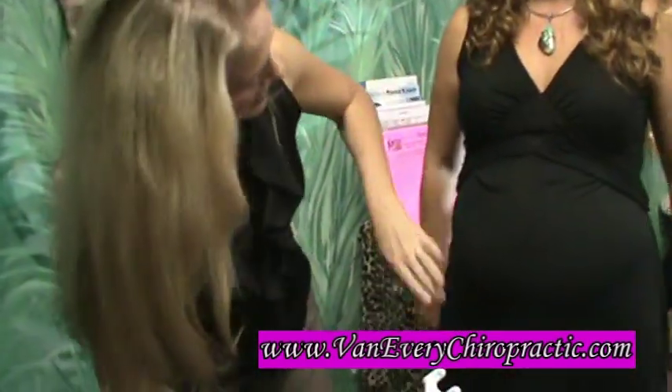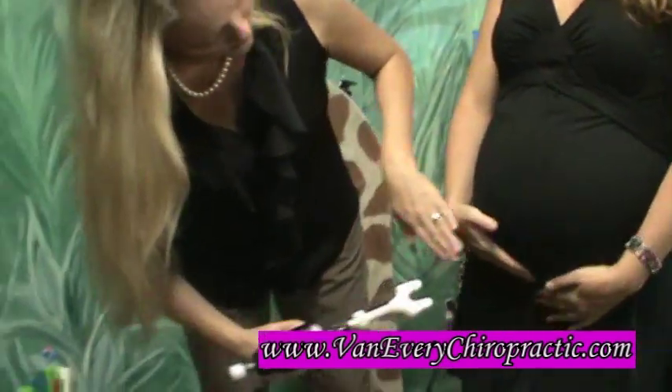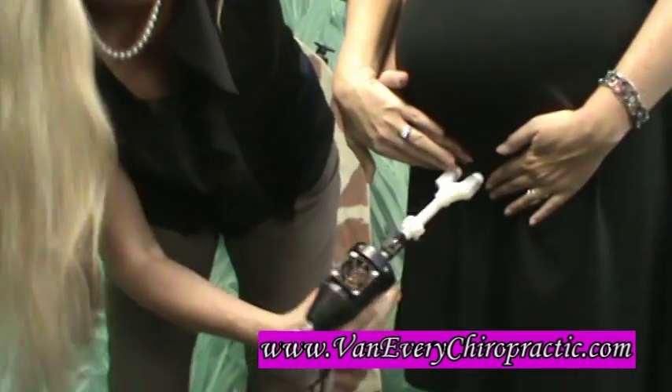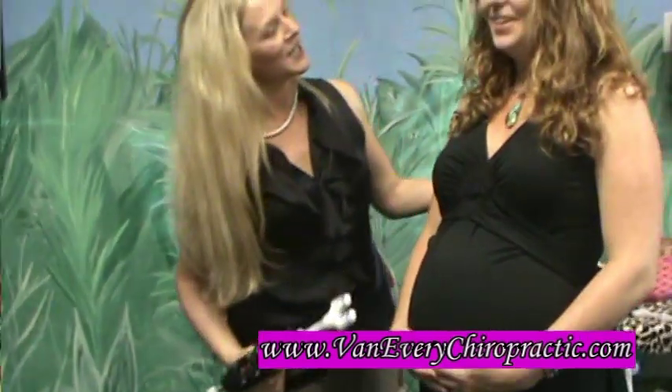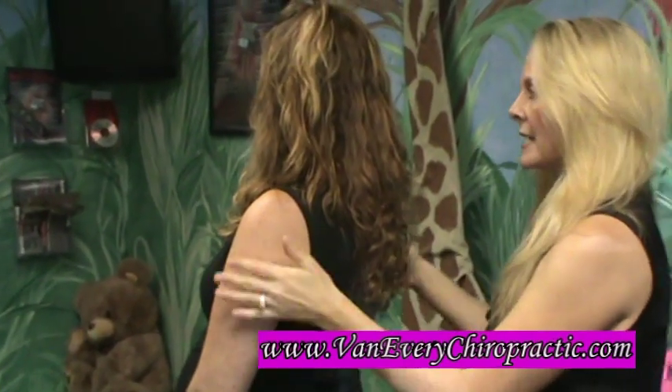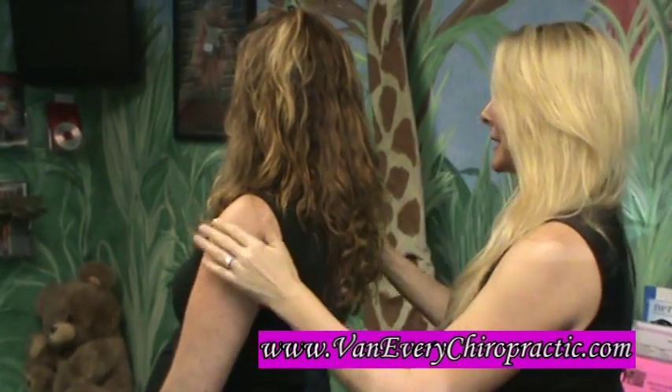So we're going to go down really low. I'm going to have you put your hand on your pubic bone and I'll come up underneath your fingers and adjust right on the pubic bone. Good, awesome, thank you. And because she's been getting adjusted on a regular basis, she has very little misalignment.